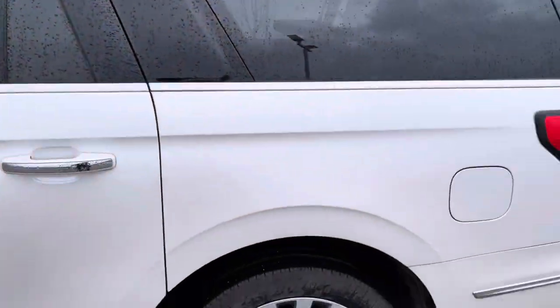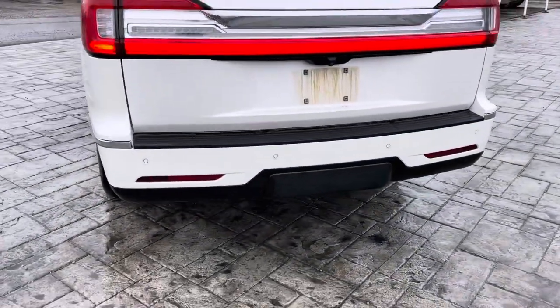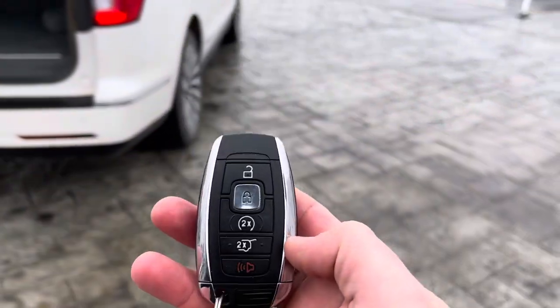When we come to the back, it is the L package. It does have the self-park feature, so it will park itself. It has the tow package, rear sensors, and as I mentioned, the all-around camera system. On the remote, you do have remote start.